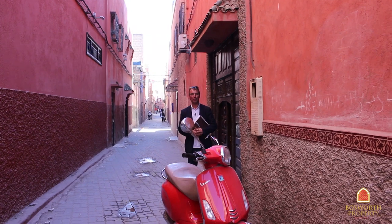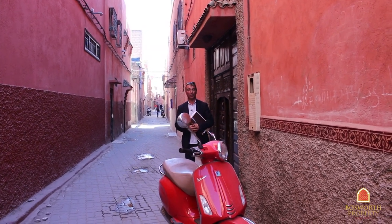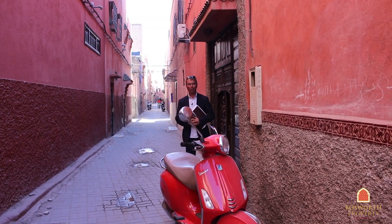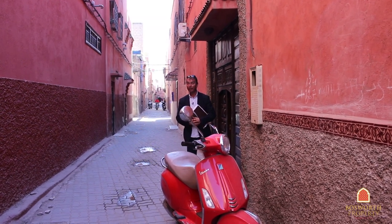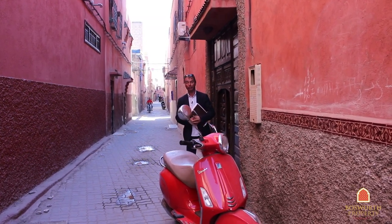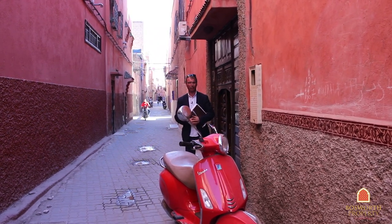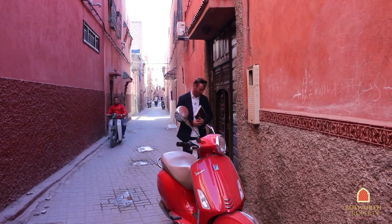Hi, I'm Colin of Bosworth Property, Marrakesh. We're in Marrakesh Medina on another fabulous sunny day, blue skies, absolutely wonderful weather. We're in Babdukala, Asitihiri to be precise, for those of you who know Marrakesh Medina, and we're going to visit a beautiful little property — about 130 square meters on the ground, three en suites. Come on in with me.